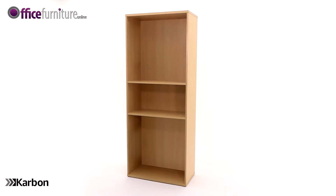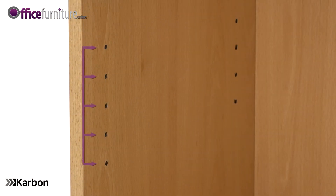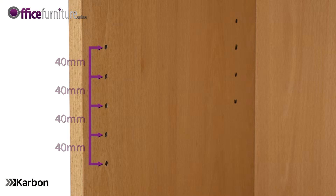This bookcase is supplied with two fixed and two height adjustable shelves, which are easily adjusted as your storage requirements change. The shelves are adjustable in 40 millimeter increments.